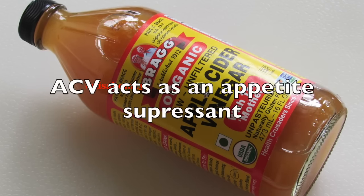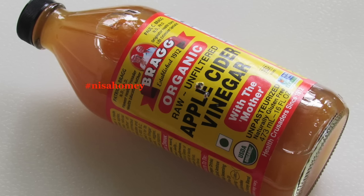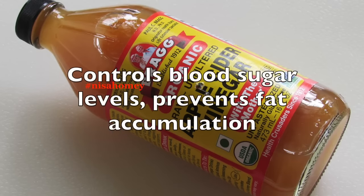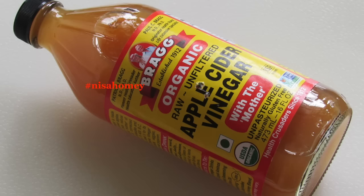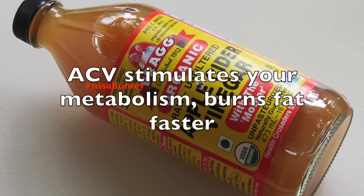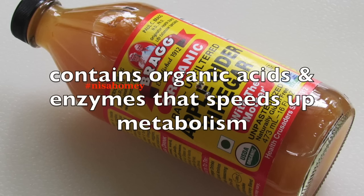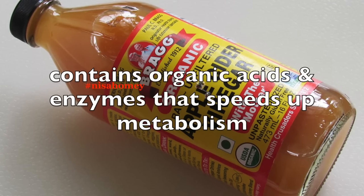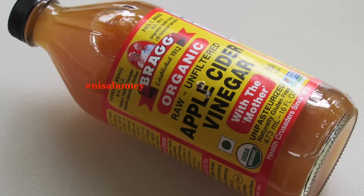ACV acts as an appetite suppressant, meaning it makes you eat less and brings a feeling of fullness. ACV controls blood sugar levels and prevents fat accumulation. Apple cider vinegar stimulates your metabolism and makes you burn fat faster. It contains a lot of organic acids and enzymes that speed up your metabolism and increase the rate at which body fat is burned.